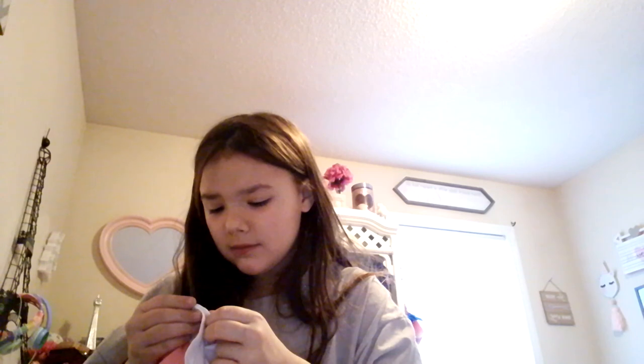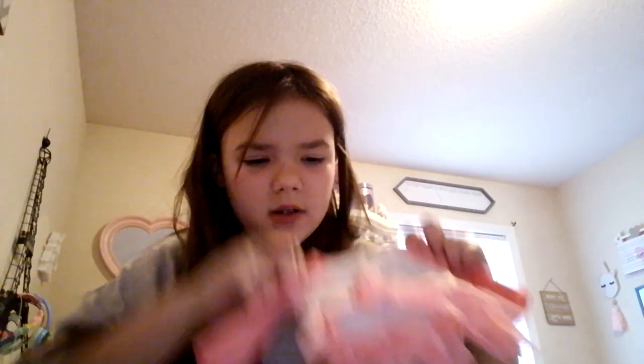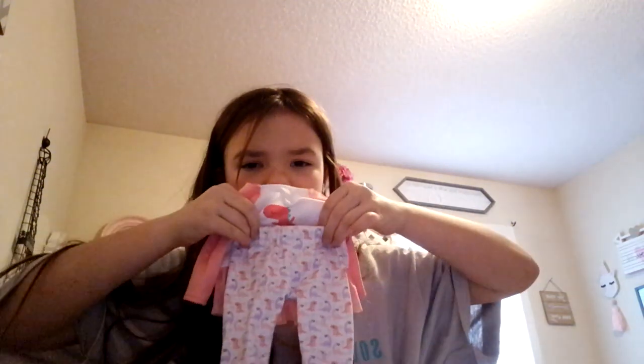The second thing she has in here — sorry, this is all mixed up — she has this cute little outfit. Most of my stuff is from My Life As Doll. If you don't know what My Life As Doll is, they're in Walmart and they're basically like American Girl dolls but less expensive. She has this cute little dinosaur PJ set — it comes with this cute shirt and these pants.